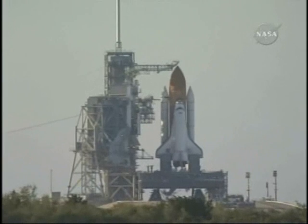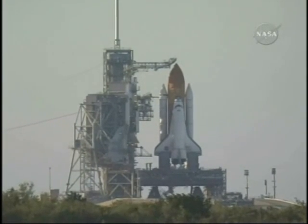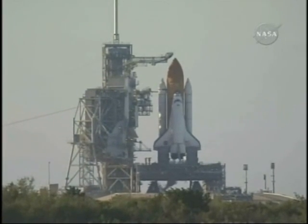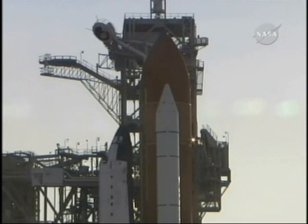ATLANTIS, close and lock your visors and initiate O2 flow. ATLANTIS, roger. PLT reports the caution and warning has been cleared — there were no unexpected errors.